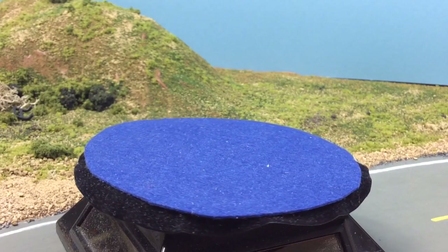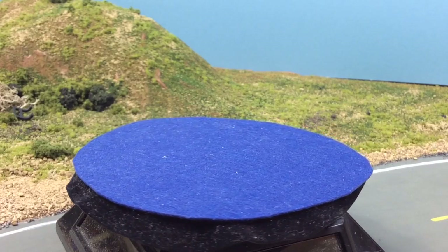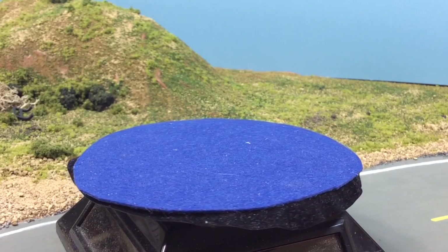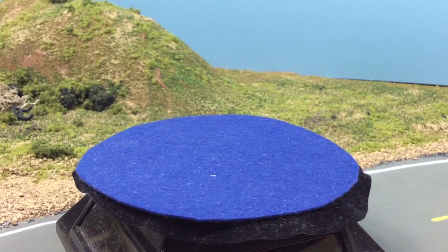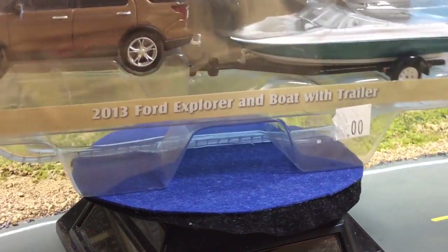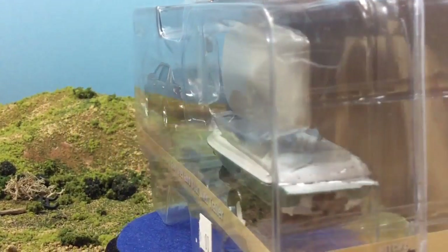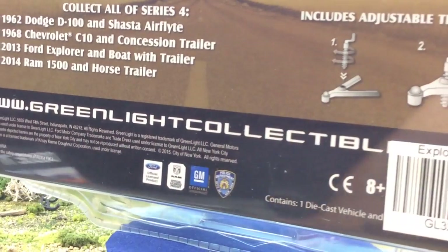Now this one here is a hitch and tow. I had the chance to buy this when it came out — it's series four — and I left it on the pegs because I was more interested in classic cars and trucks, especially with the hitch and tows. That was right when I started collecting, around the end of 2014. But now I'm more interested in real clean, real simple civilian model stuff, especially late model cars. So anyway, let's get this out and take a look.